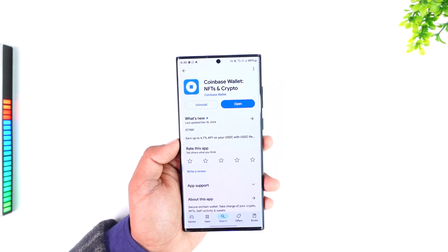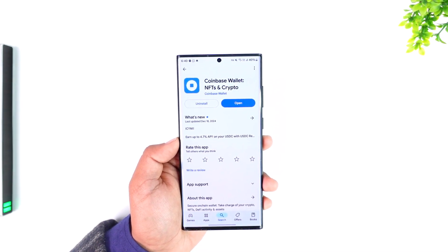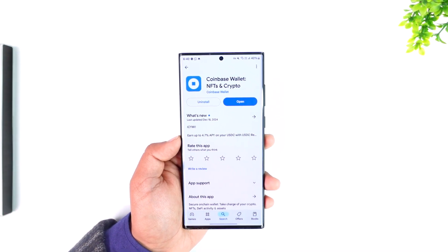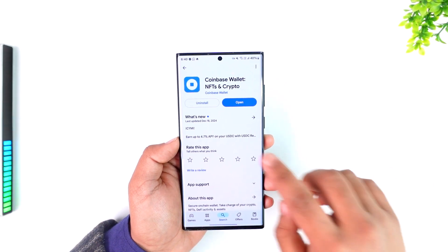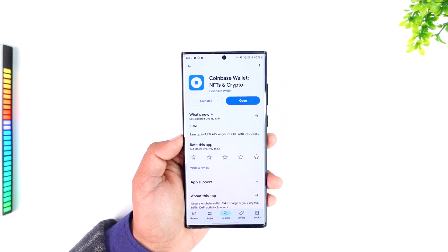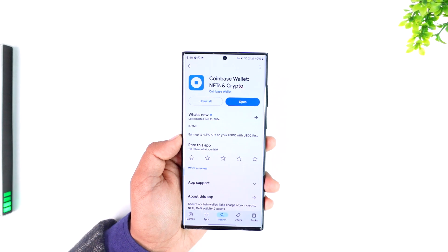The key feature is self-custody, meaning you are solely responsible for securing your crypto assets. Even Coinbase themselves won't have your login details, like a secret recovery phrase or how you choose to log in. This is how the Coinbase Wallet works — it's different from the native Coinbase app but gives you more control over your own wallet, and Coinbase themselves is not responsible if something happens to your Coinbase Wallet.